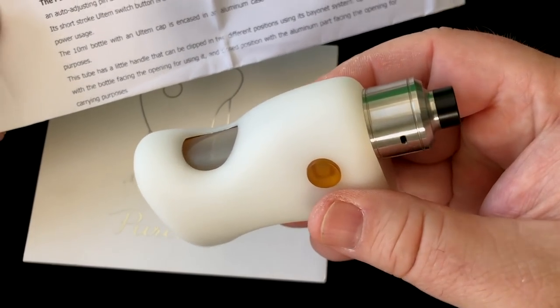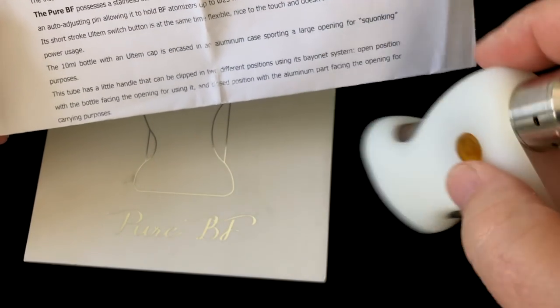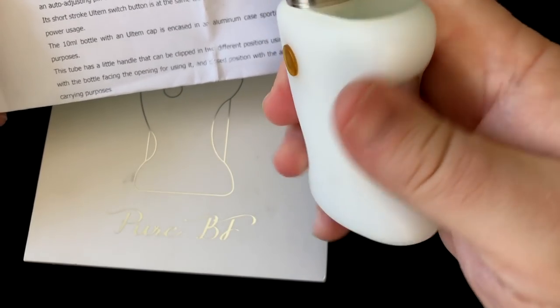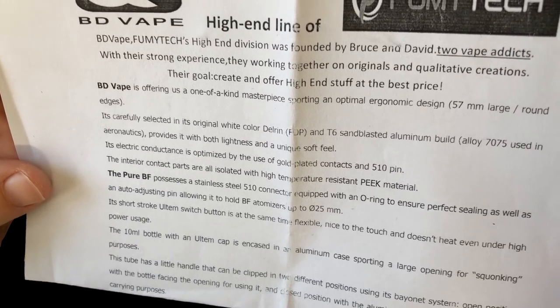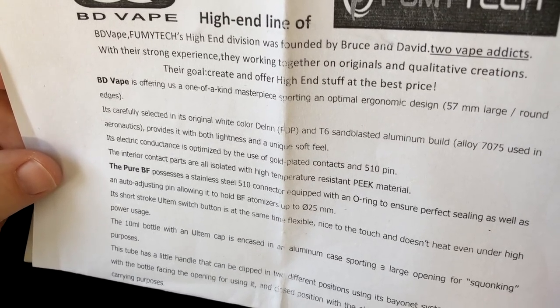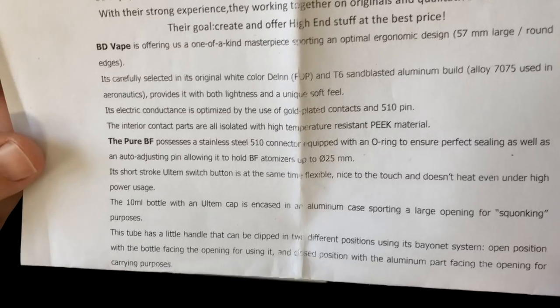Right now this is the only version available — the white Delrin, which I'm a sucker for. It's just so smooth and nice the way it feels in the hand. They do have an Ultim version and two different colors of stab wood. They use T6 sandblasted aluminum for the tube and the top and bottom caps.